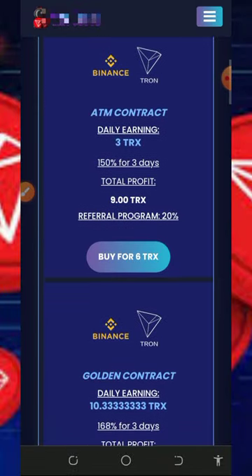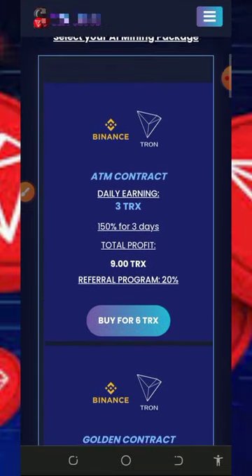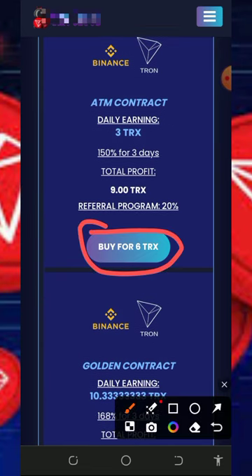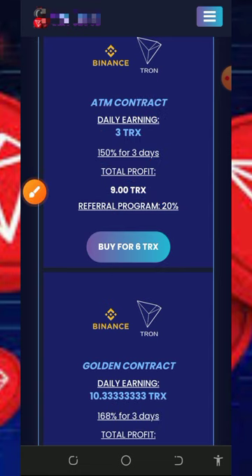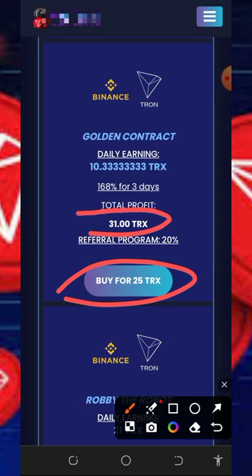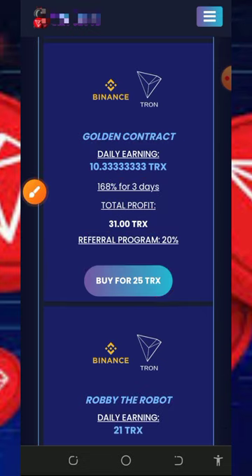If you want to join their plans, check out the plans on screen. The minimum plan is the 6 TRUST plan, which lasts three days — after three days you receive 9 TRUST, earning 3 TRUST every single day. You can also earn a 20% referral commission. There's also a 25 TRUST plan where after three days you receive 31 TRUST, earning 10.3 TRUST every single day, plus 20% referral commission.